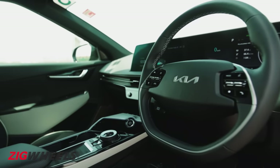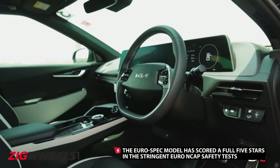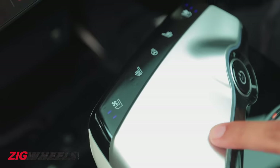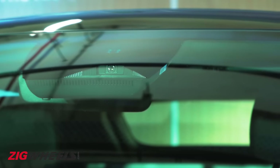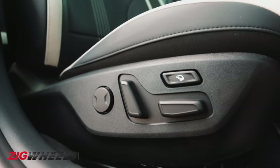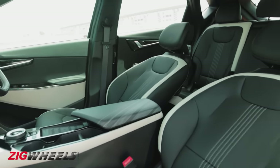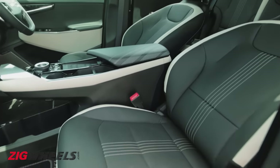Don't let that minimalistic cabin fool you, as there's plenty of bells and whistles, including an augmented reality head-up display, a 14-speaker Meridian sound system, as well as heated and ventilated front seats. ADAS, which has been doing the rounds on our cars recently, is also on board the EV6. There's also what Kia calls relaxation front seats, which, with the touch of a button, decline to an almost flat recline angle to help you stretch your legs and nap more comfortably than your average luxury airliner.